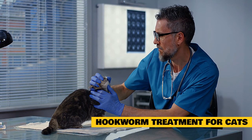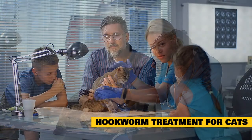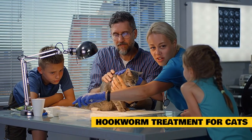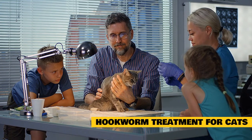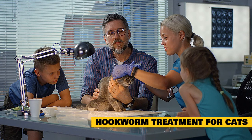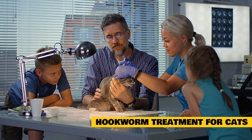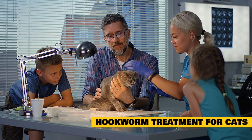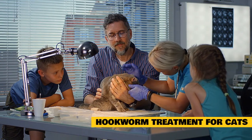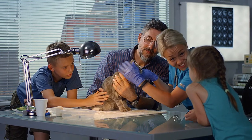Is there a cure for hookworms in cats? Yes, hookworms can usually be cured with medication. It's important to try to catch and treat the infestation as early as possible, as severe or chronic hookworm infestations can be seriously debilitating for your cat. Hookworms are contagious and can be passed not only to other cats but dogs as well. They can also be hazardous to humans — while human infection is rare, it is possible. When caring for a cat with hookworms, it's important to wear gloves when cleaning the litter box and to wash your hands thoroughly.